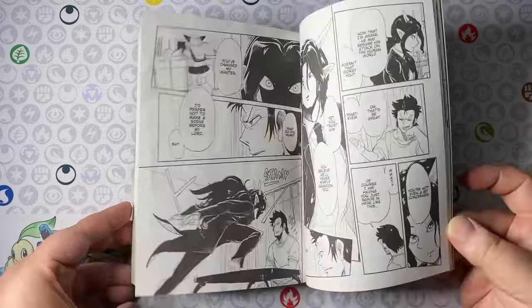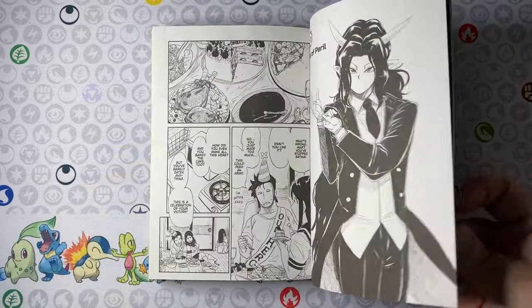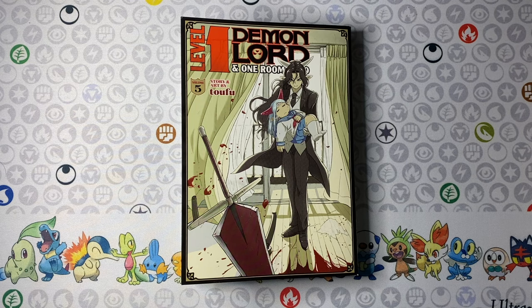I love that this series doesn't take itself too seriously but knows when to up the ante on the drama and action. I love the art. Highly recommend it if you're interested — check out Level 1 Demon Lord and One Room Hero.